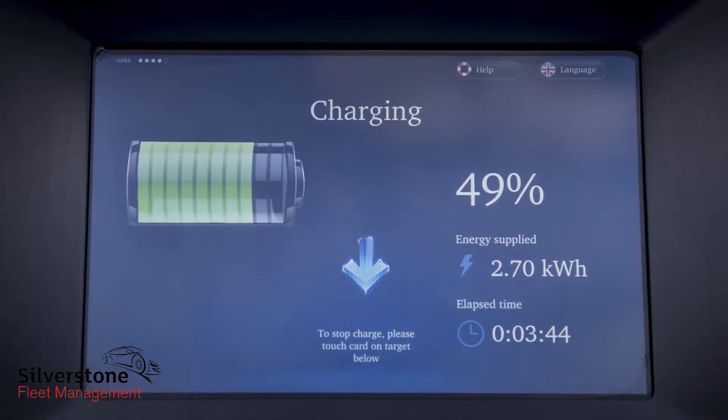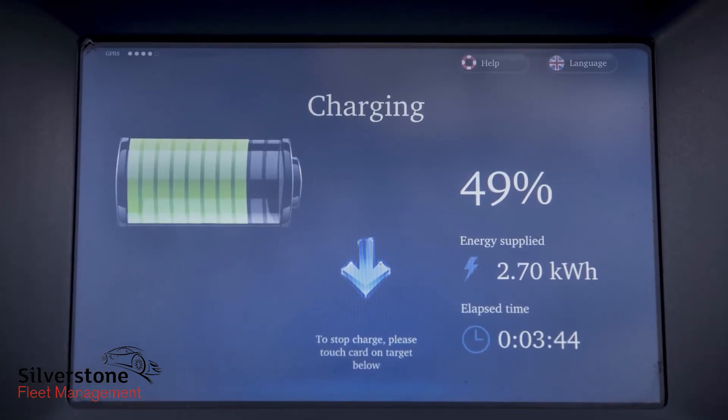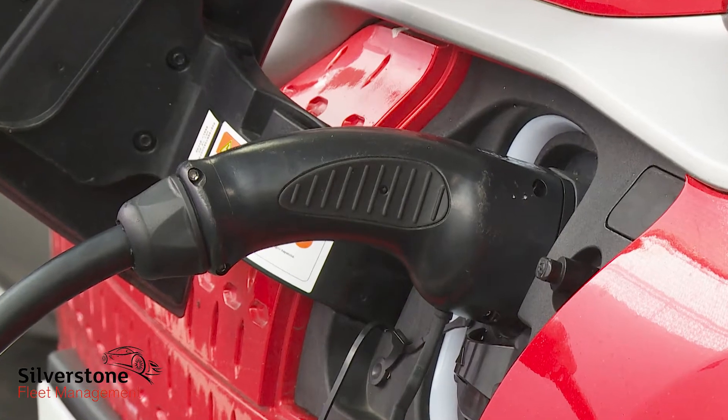In the 64 kilowatt-hour model, you can revive the cells from empty in this way in around nine and a half hours, which would use around nine pounds worth of electricity at current rates. It would take just over six hours if you were to go for the 39 kilowatt-hour model.